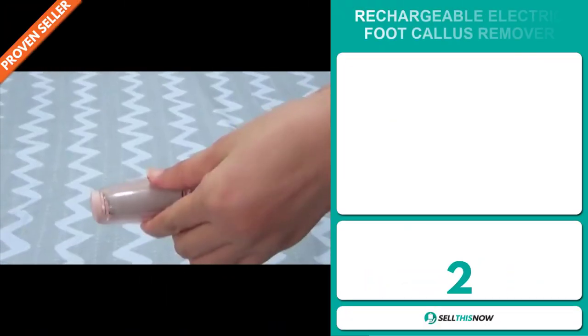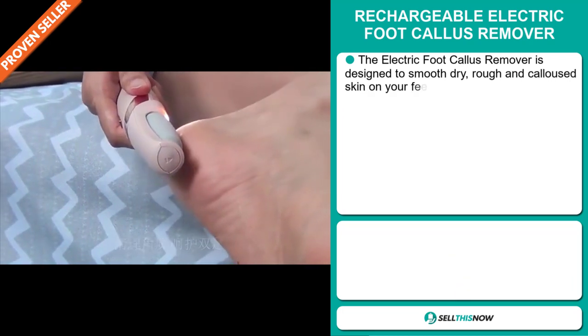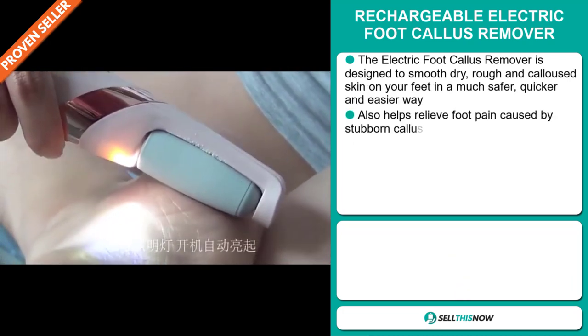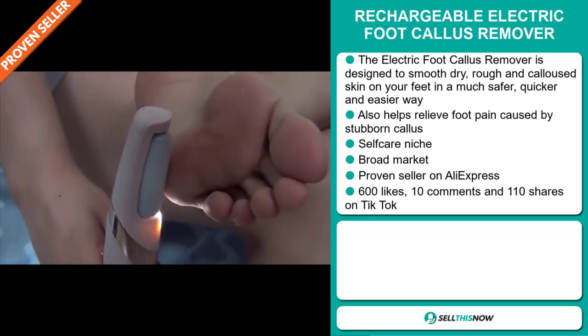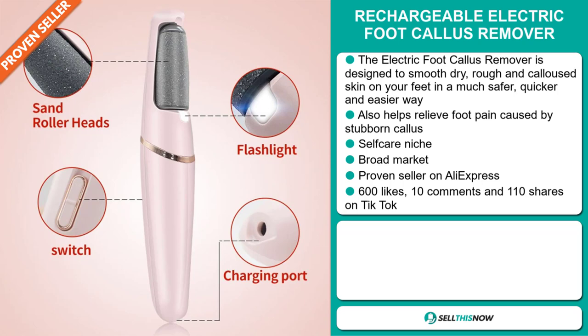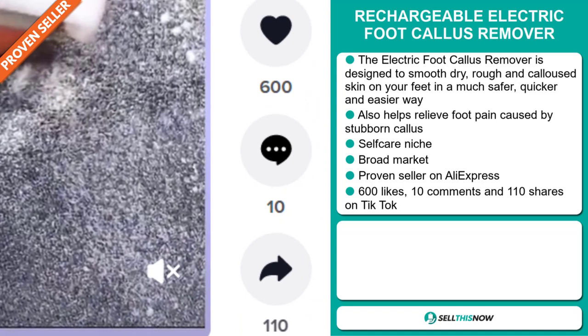Our next product is the Rechargeable Electric Foot Callus Remover. It's designed to smooth dry, rough, and callous skin on your feet in a much safer, quicker, and easier way. It also helps relieve foot pain caused by stubborn calluses, and it falls under the self-care niche market. We also think it has a broad market base, and it's a proven seller on AliExpress with many, many orders. The TikTok ad has 600 likes, 10 comments, and 110 shares.